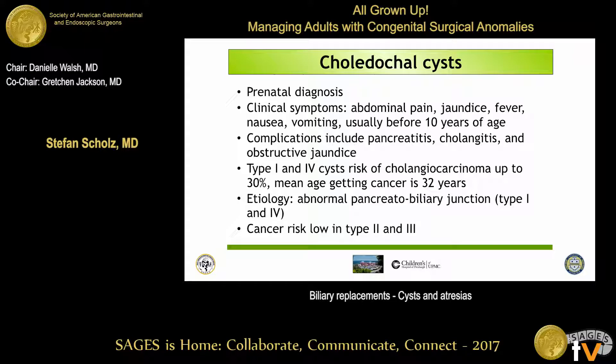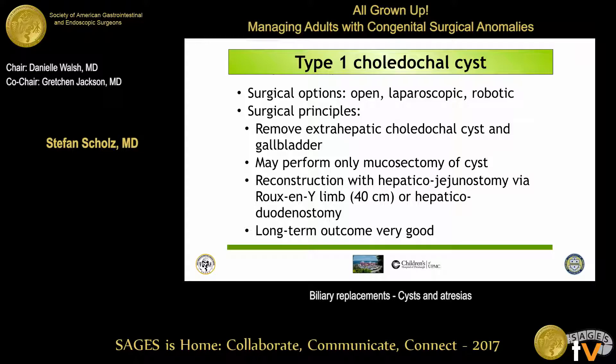The etiology of the cancer risk is really because of that abnormal junction of the bile duct and the pancreatic duct in those most common choledochal cysts. Surgical options we use for repairing those include open, laparoscopic, hybrid, or robotic procedures. The principle is fairly straightforward: you remove the extrahepatic dilated choledochal cyst together with the gallbladder, and then hook it up to a Roux-en-Y limb of a certain length to prevent cholangitis. Some people have also performed hepaticoduodenostomies, especially laparoscopically in small patients, and the short to middle-term outcome appears to be good.